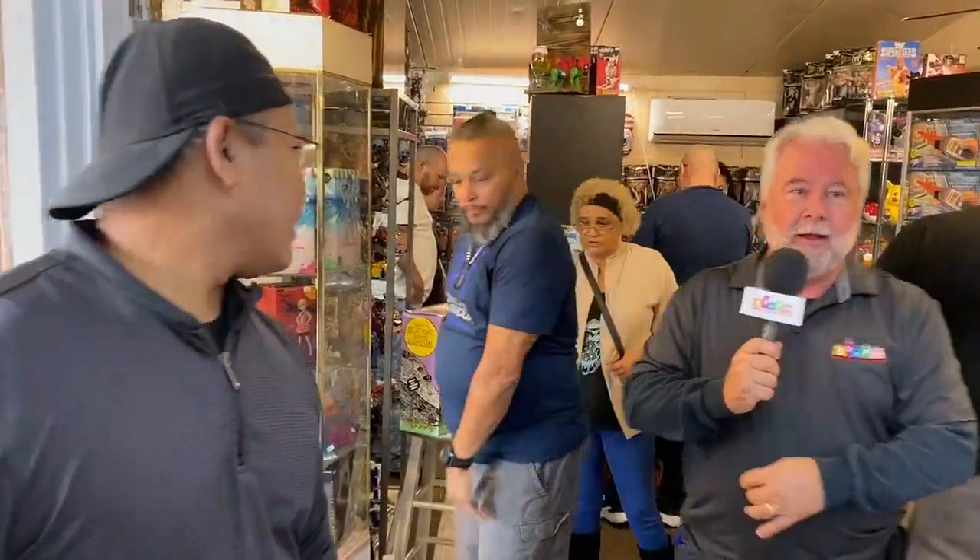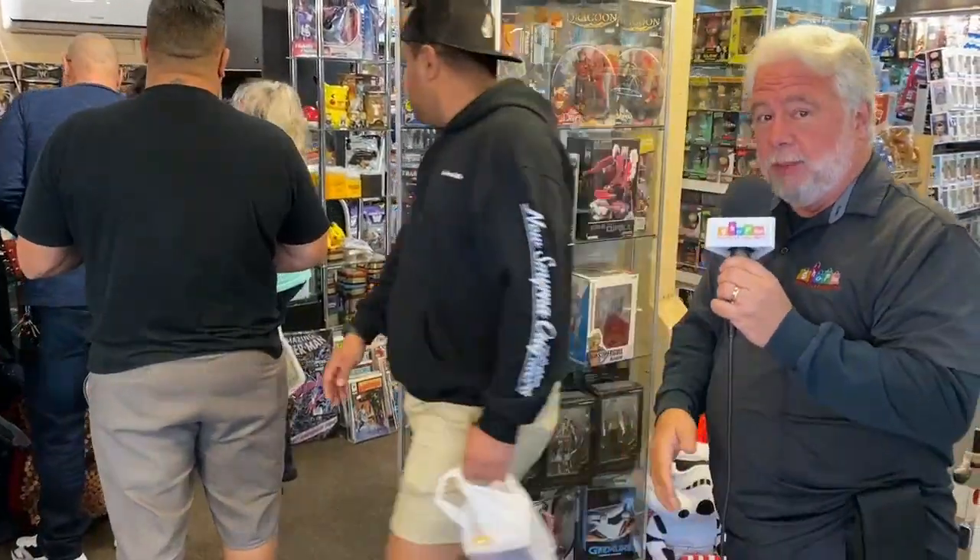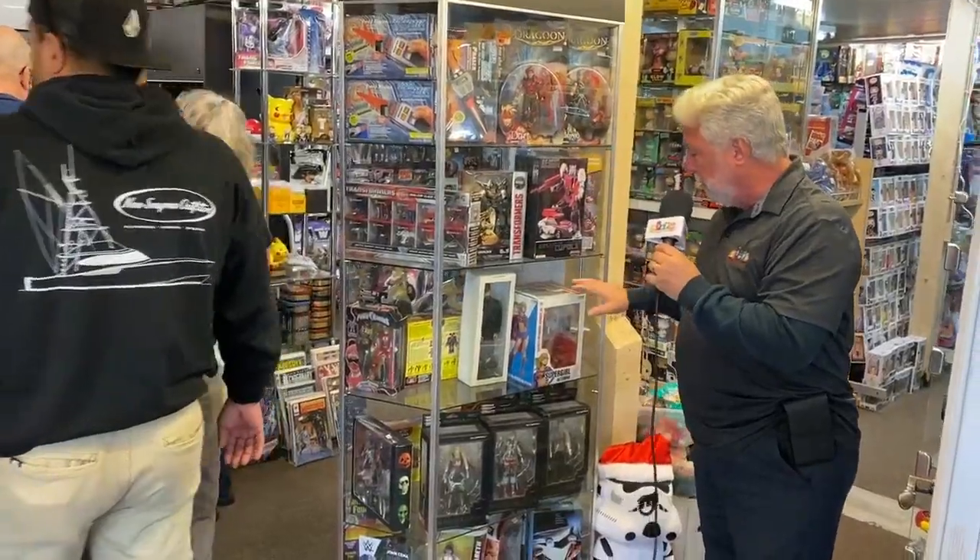Let's take a walk in here and check out this massive collection of toys. And guys, if we can slip by you here — see, this is how busy this place is, because there's people in here shopping all the time, looking for all sorts of collectibles here.